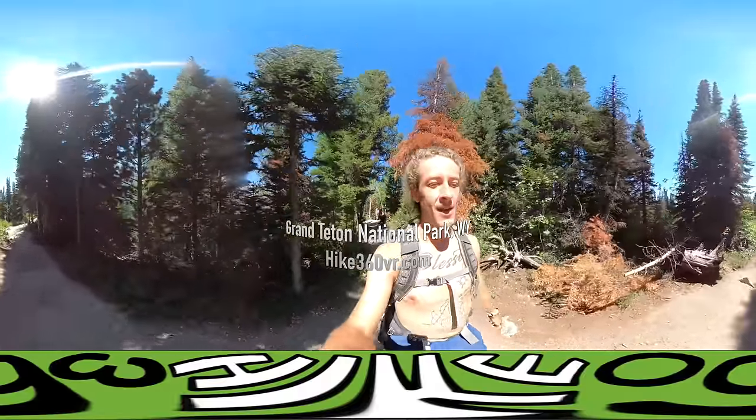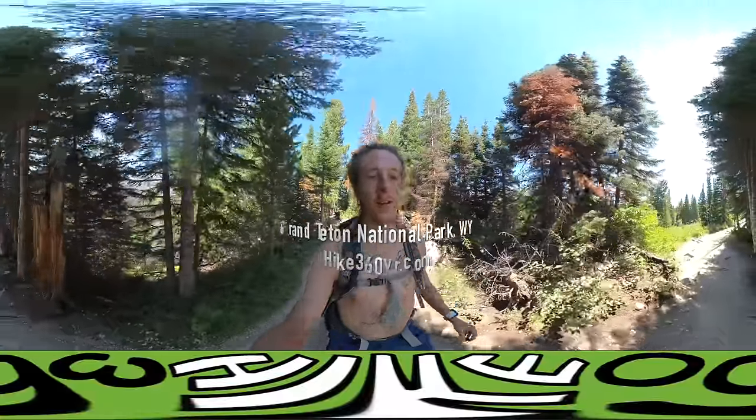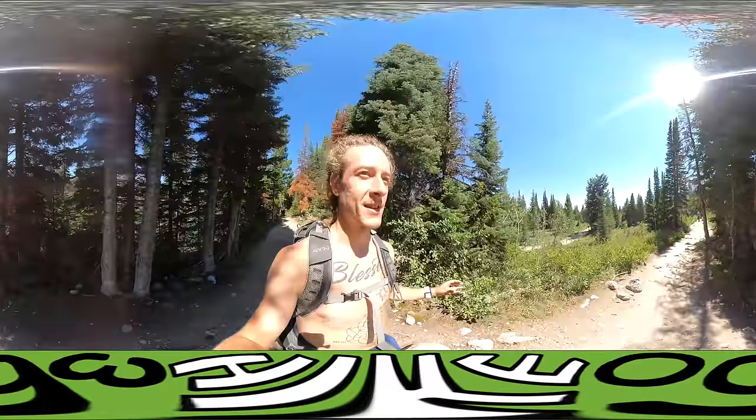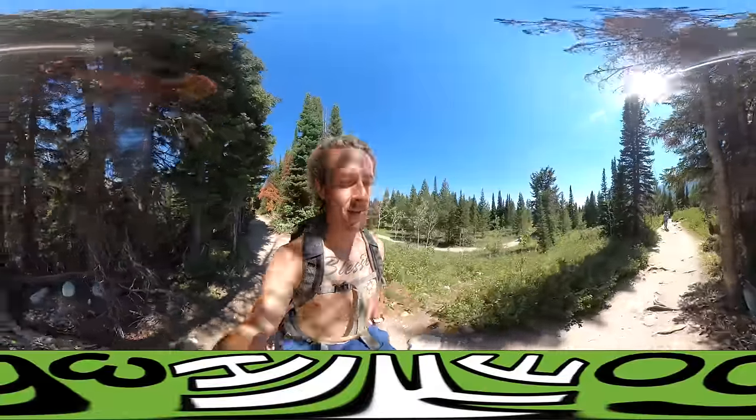Hey guys, it's Hike360 here and I'm at Grand Tetons National Park. I'm really excited to be here. The way in was spectacular. It's a really well set up and established national park so there's everything you could ever need — gas, restaurants, visitor centers — everything is just real clear, so that's cool.